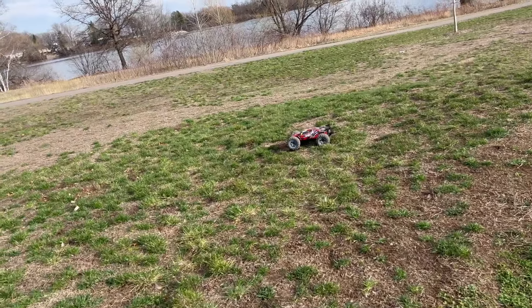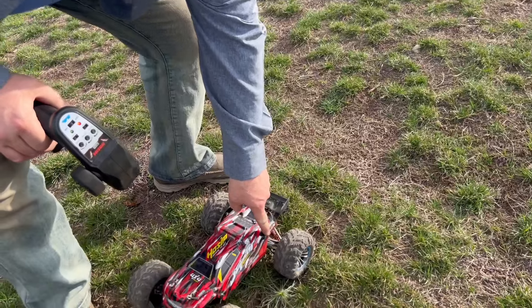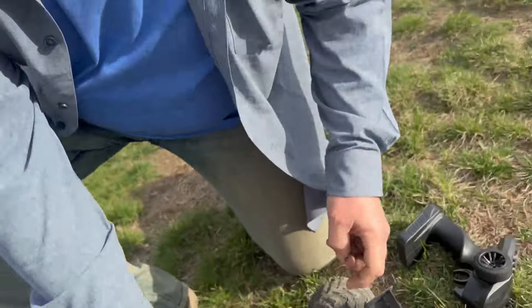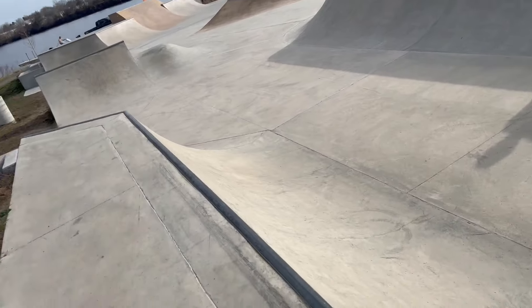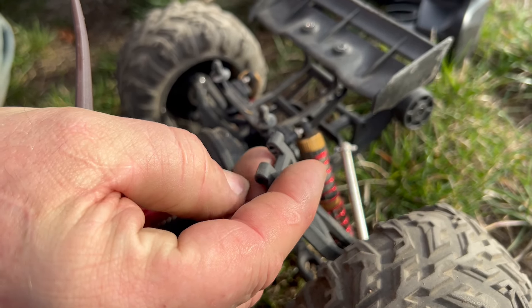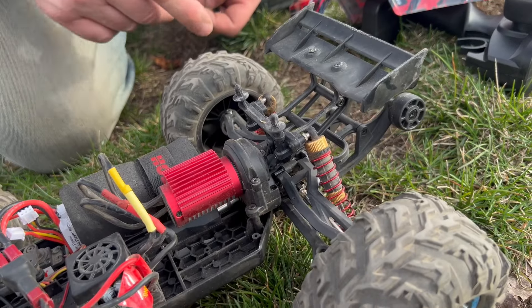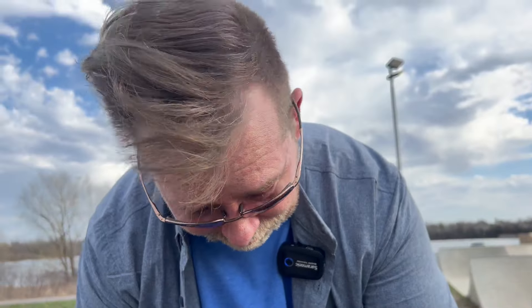Testing the X07 at the skate park — did that just break? The back wheel broke. One jump with the X07 and it's done. These are Amazon RC cars but they do have a parts list so you can buy replacements. Just one jump and it can't take another hit — it'll just pop out again. She's a one-hit wonder.